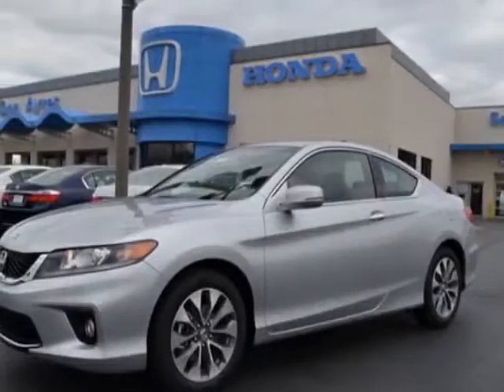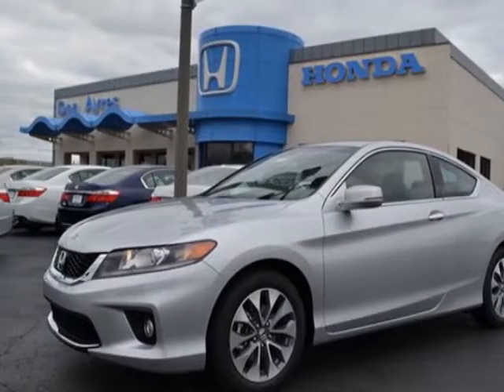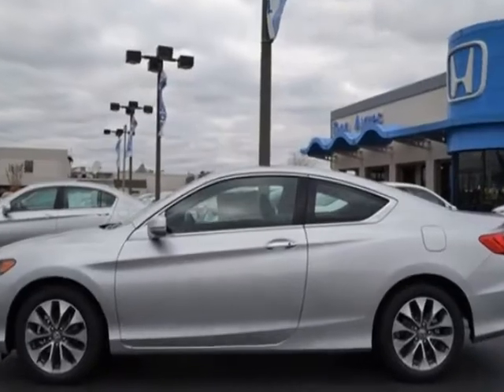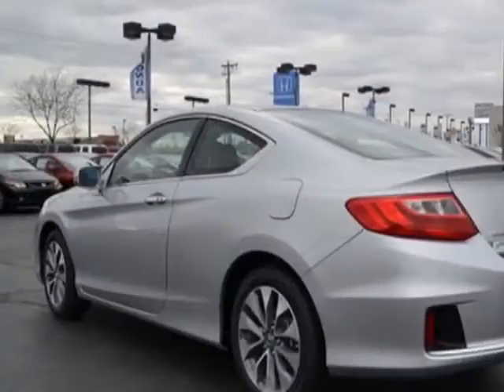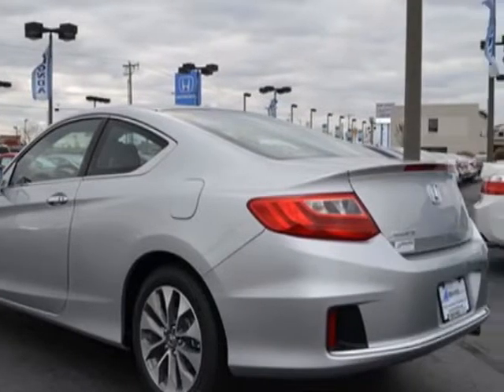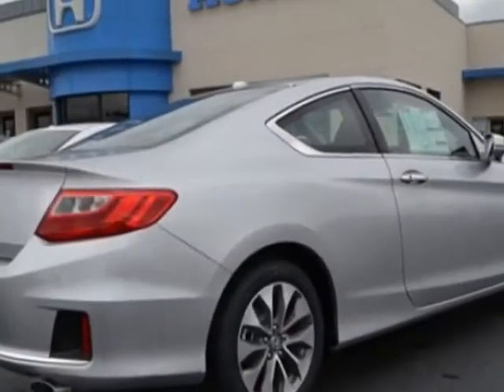Check out this new 2013 Honda Accord Coupe. For your protection, this vehicle has a full factory warranty. This vehicle gets an estimated 26 miles per gallon in the city and an estimated 35 on the highway.